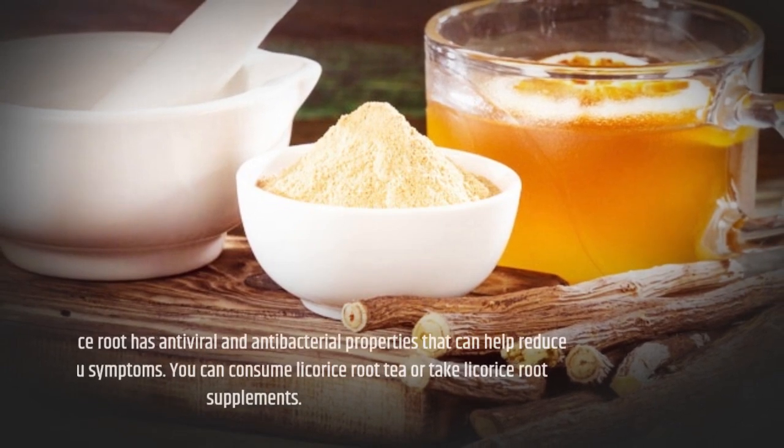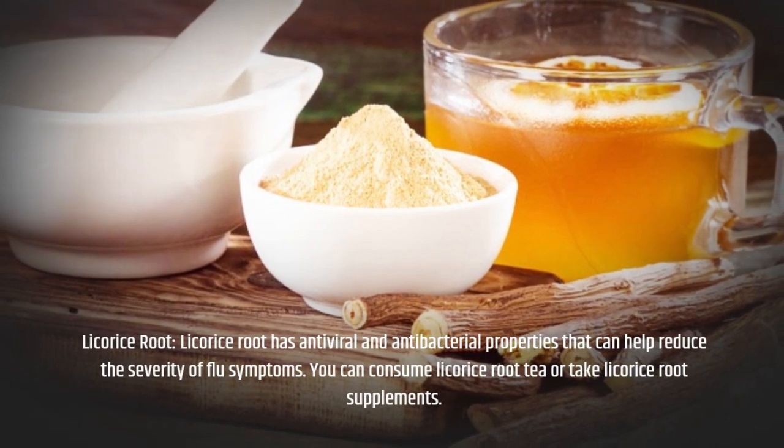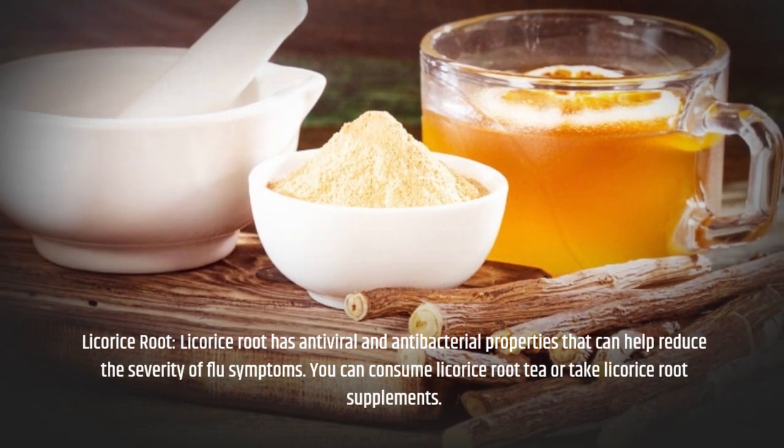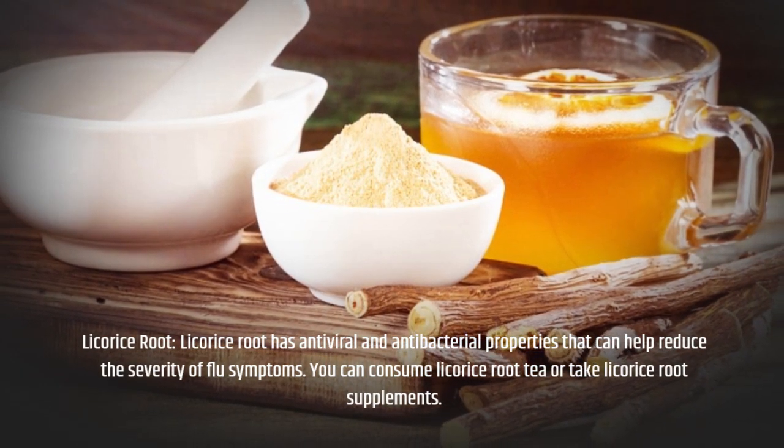Licorice root has antiviral and antibacterial properties that can help reduce the severity of flu symptoms. You can consume licorice root tea or take licorice root supplements.